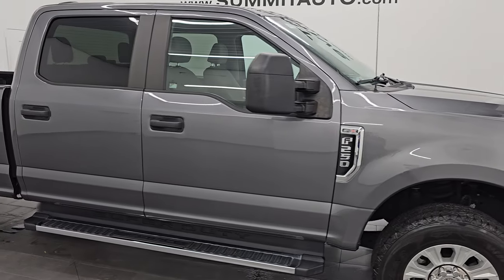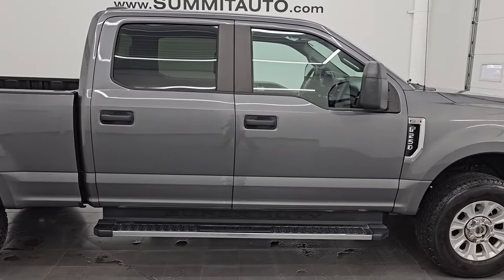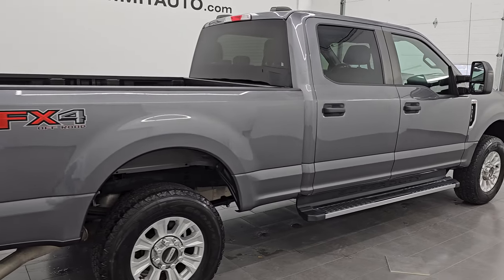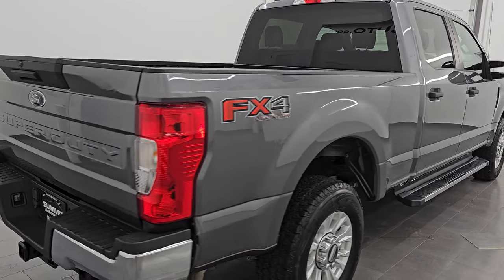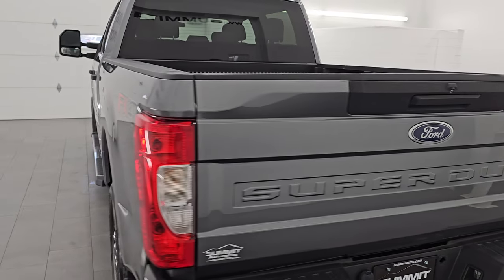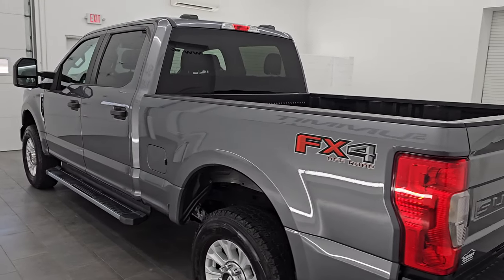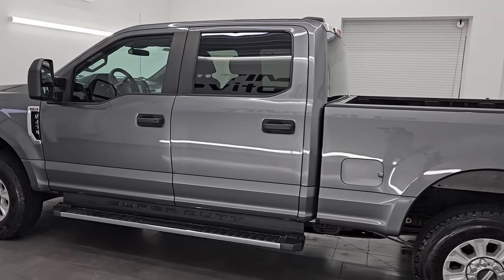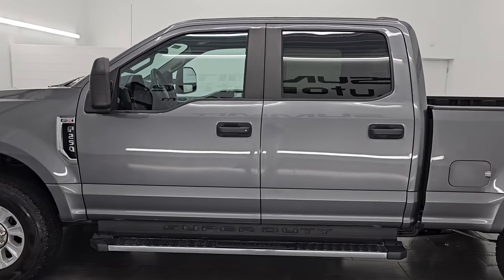Hey, this is Brett. Hope everybody's having a great day out there today. I am super excited to go over this ultra clean 2021 Ford F-250 Crew Cab Short Box XL with the FX4 package as well as the STX package. It is stock number 14889Z. I am here at Summit Automotive in Fond du Lac, Wisconsin — your new and used heavy duty truck headquarters.